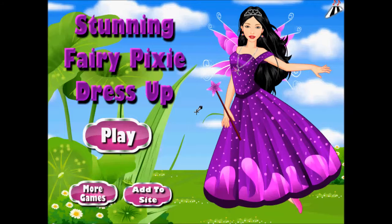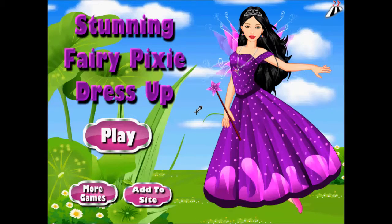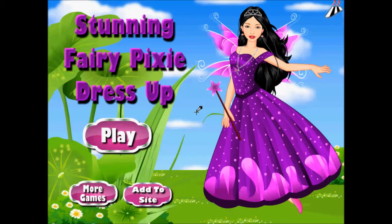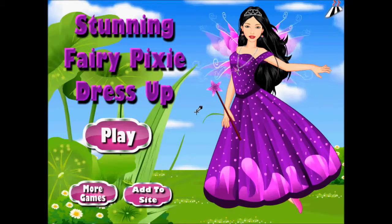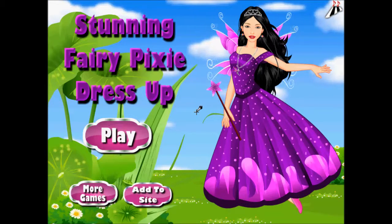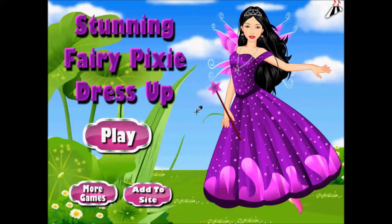Hello guys, today we're going to review another dress up game from Pupa.com, and today it's the Stunning Fairy Pixie Dress Up. It is a highly amusing dress up game that will take you to an enchanting atmosphere featuring a gorgeous fairy. Your main objective in this game is very identical to the rest of the dress up games — to dress her up and transform her look into a more stunning and glamorous appearance.